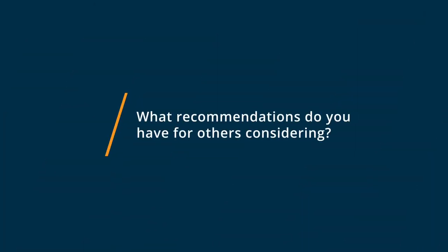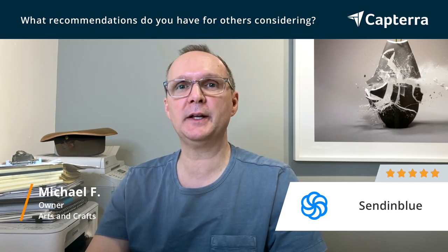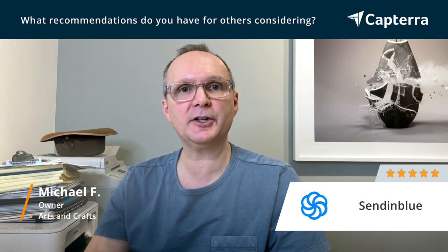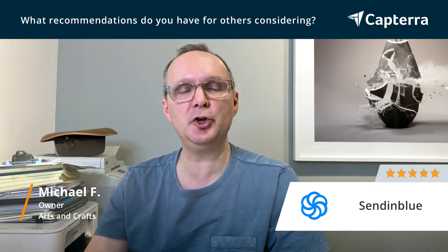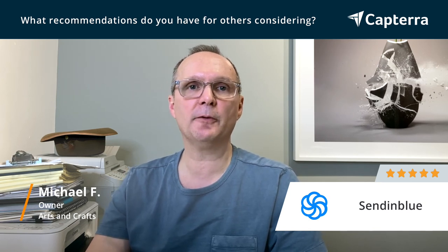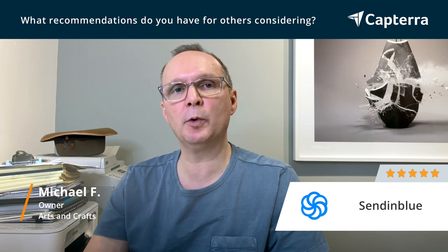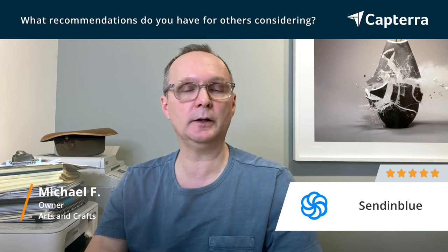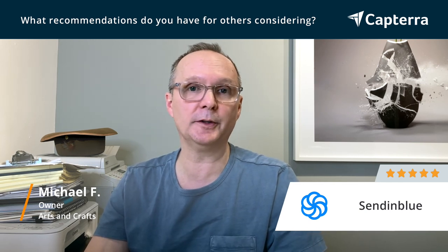I completely recommend Sendinblue, and anybody that is just starting out in sending out emails to their audience, or if you actually have done it for a while and have accumulated enough people in your contacts, they offer some amazing, more advanced marketing and tracking tools that definitely will take your company forward. There's no doubt about that.